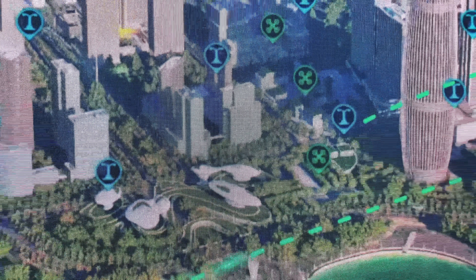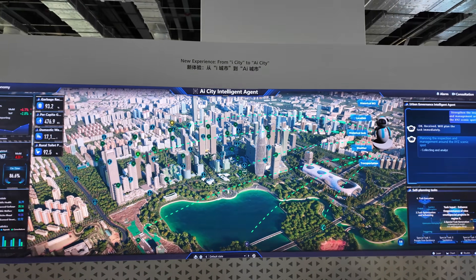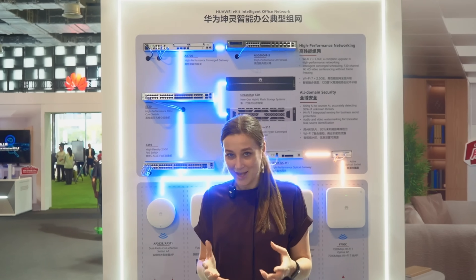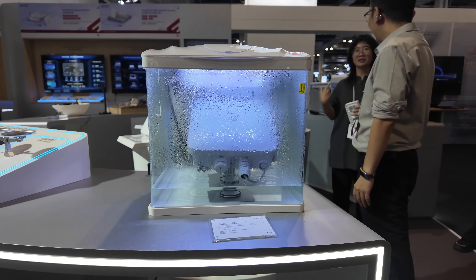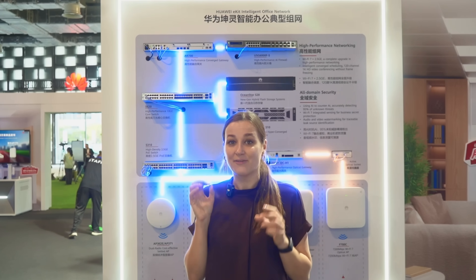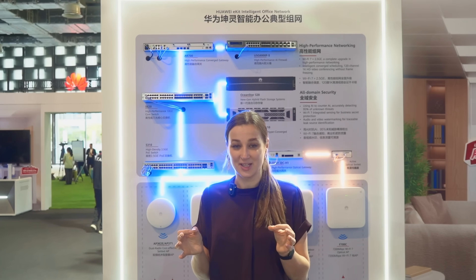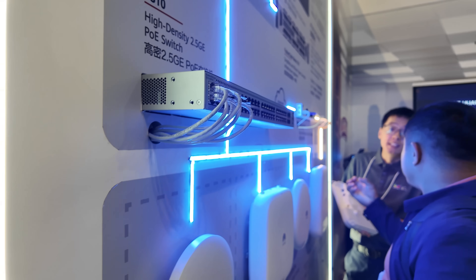If there is one thing I've taken from all of this, it's that the underlying catalyst making physical spaces feel smart and like magic is these boxes. Every sensor, every data input and output — the physical space needs to smoothly connect with a digital space.